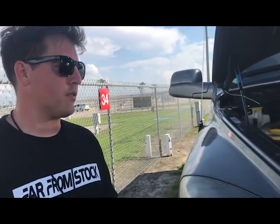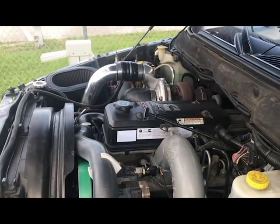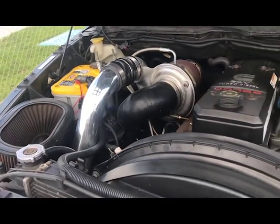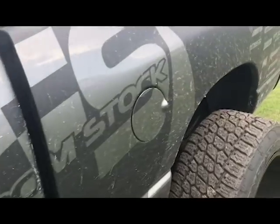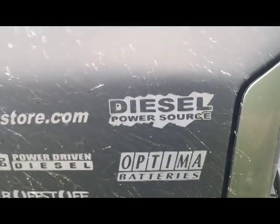200-over injectors from Dynamite Diesel, and dual fuelers. So I've got plenty of air, plenty of fuel. But the truck drives great, pulls great. I pulled a 20-foot trailer from Ohio to Florida — no problems.